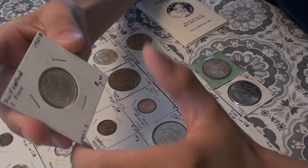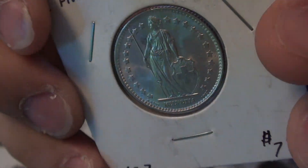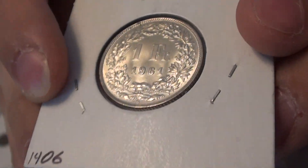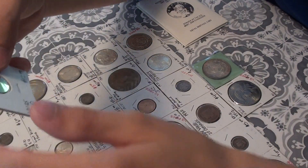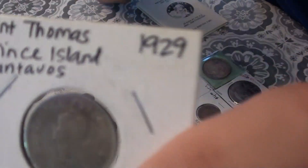Next, I have an 1861 B Switzerland 1 Franc. Next, I have a 1929 St. Thomas and Prince Island 10 centavos.